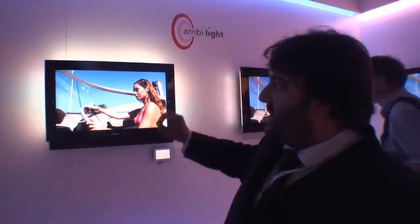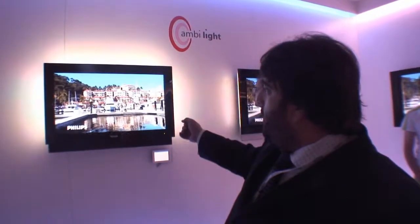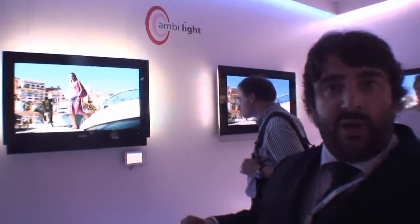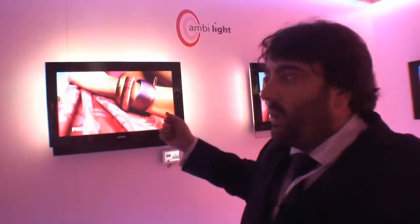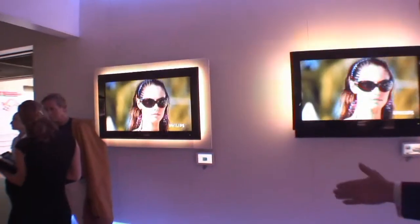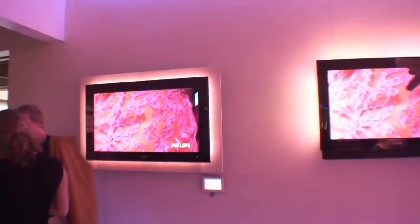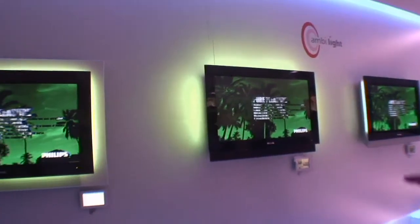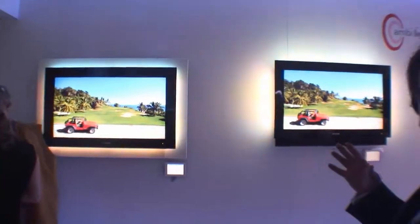With stereo Ambilight, you could have a scene where there's lots of blue at the top and green at the bottom — you'd see green on the left and blue on the right. With this generation, Ambilight full surround, there's a lighting array on the top, bottom, left, and right, so the imagery can be spread out even more.